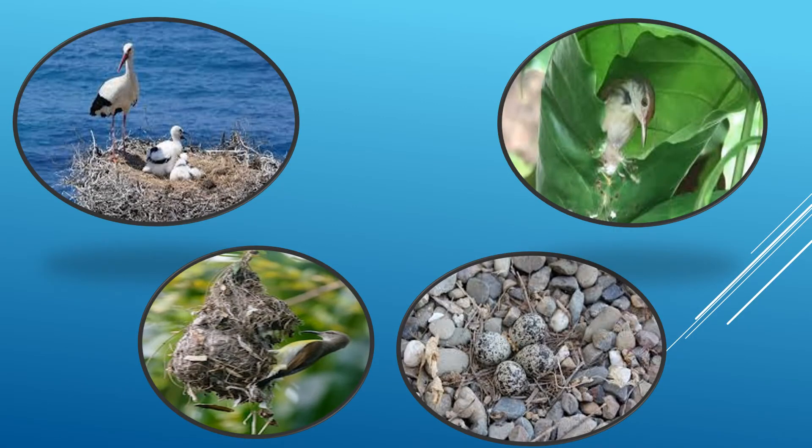Because different birds make different kinds of nests in different kinds of places. So students, where a bird makes its nest, what materials it uses and how it makes it, all this depends on the kind of bird it is. As you can see in the pictures over here, birds could have nests near water bodies, or nests made out of a leaf.